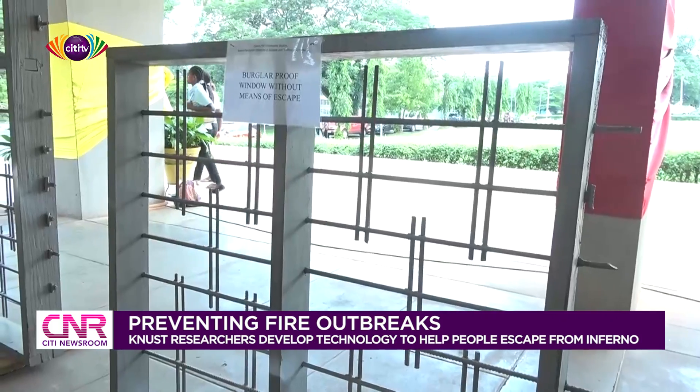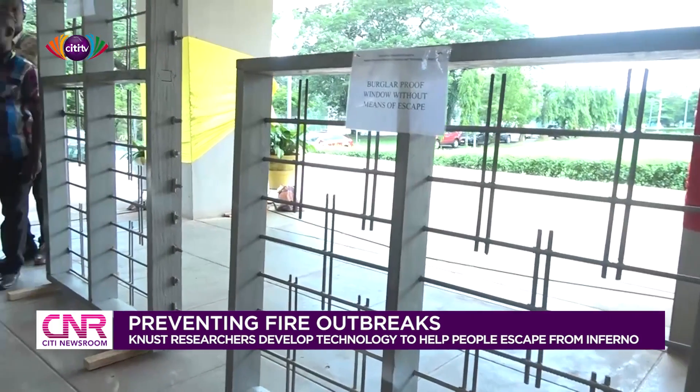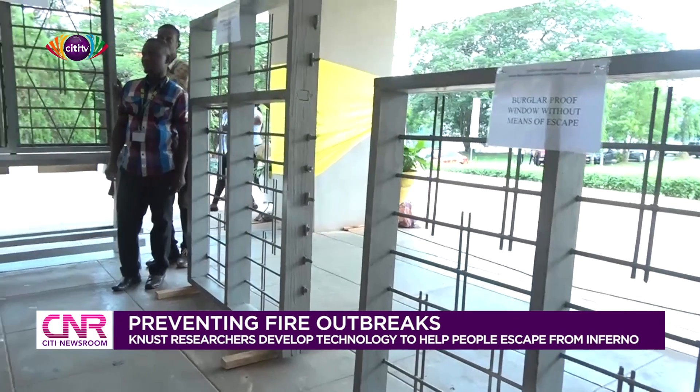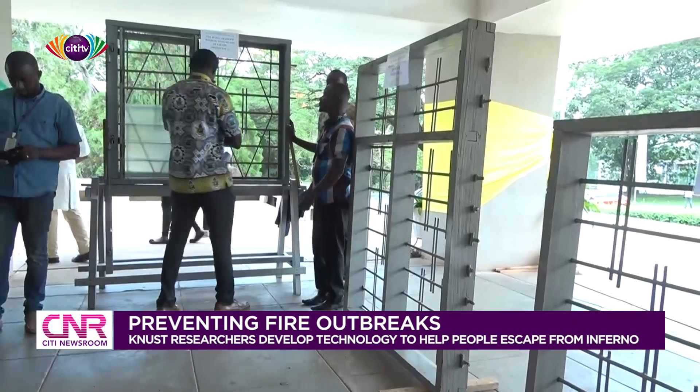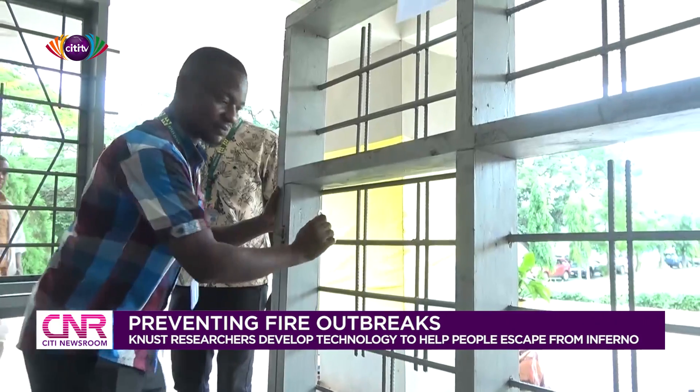But this is in response to the building regulations, LI 1630 1996, Class 90, where there is a provision that, apart from the doorway, for every structure there should be an opening in the structure for means of escape in the event of fire. So we looked at it critically and saw that there is a need to be able to fabricate this window to be able to respond to that.